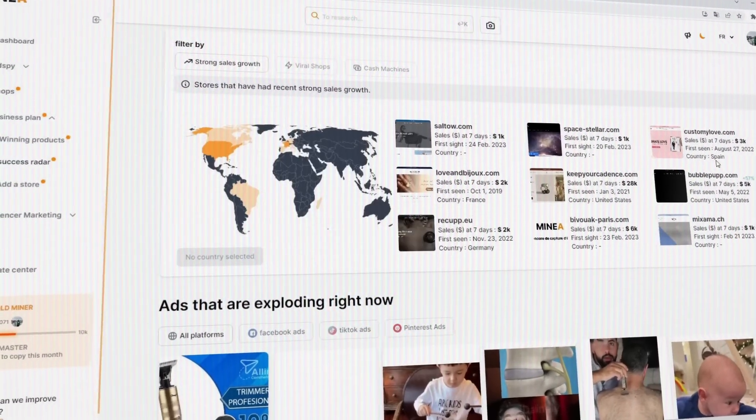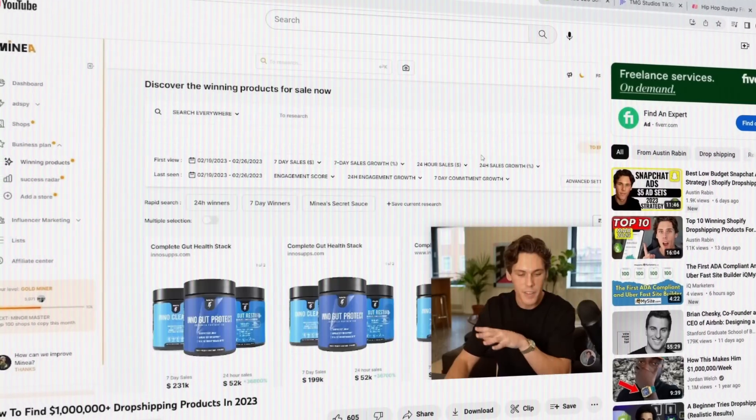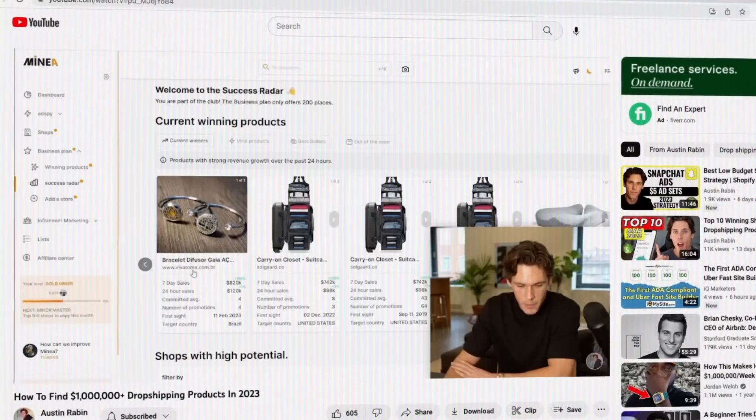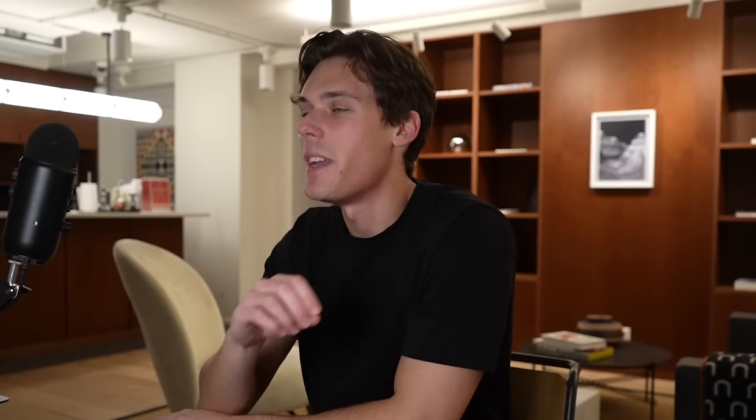My main source of finding products right now is using Minea — I'll have a link down below if you want to try it out. They have great AI and tools that show you the top 10 products of the day. It's way easier now than back in 2018 when I started. And if you have analysis paralysis and can't figure out what kind of product you want to sell, make sure to check out my other videos because I tell you exactly what makes up a winning product and how I personally choose products.